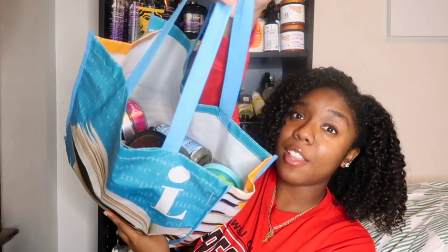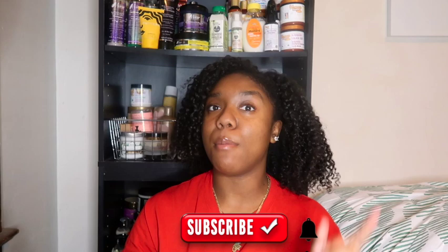Hey guys, welcome and welcome back to my channel. My name is Mink and this is Mink's Kinks. It's time for another empties! I have been stacking and saving all my empty containers. If you are new around here, hey welcome — we would love to have you. Go ahead and subscribe, join our kinky crew family, and comment down below so I can personally welcome you to our fam.